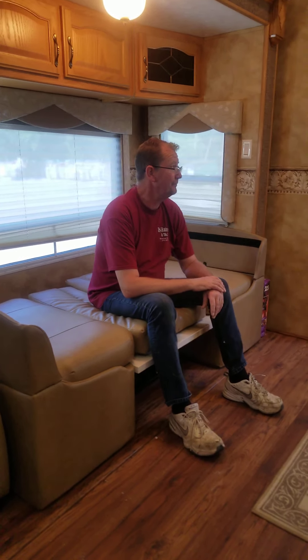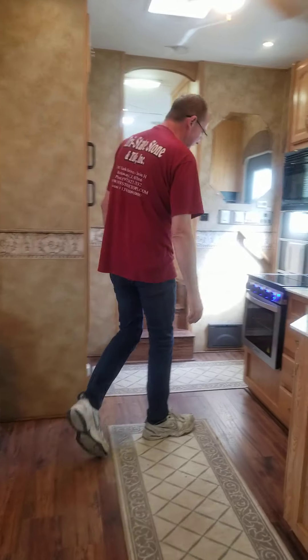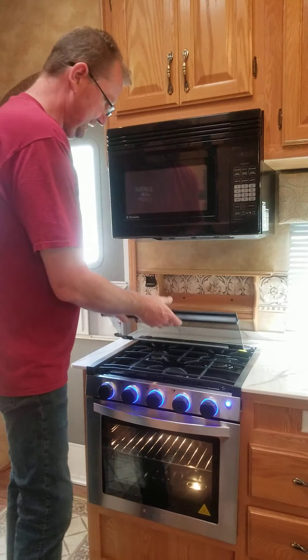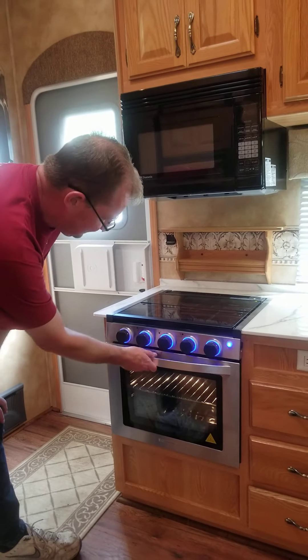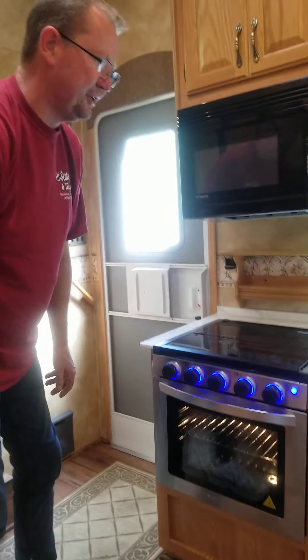The microwave and stove are brand new. The stove has LED lighting, a nice glass top, and there's really nothing wrong with the old one other than the fact that it didn't look as good. The glass top also doubles as a countertop. It's propane — brand spanking new, nothing's ever even been cooked in it.